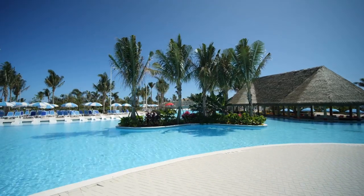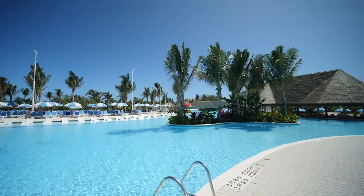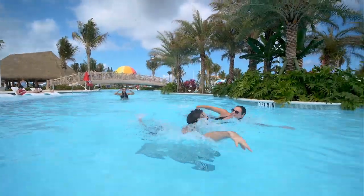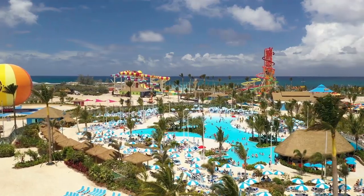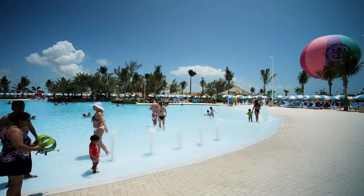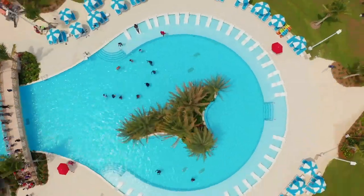Oasis Lagoon at Cocoa Key is really important because it is the largest freshwater pool in the Caribbean, and it's totally free. This 33,000 square foot pool costs nothing extra to enjoy, and if you're more of a pool person than a beach person, Oasis Lagoon is a great spot to hang out during your day.